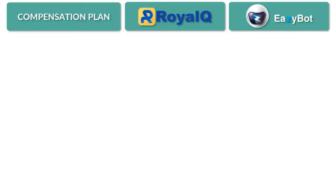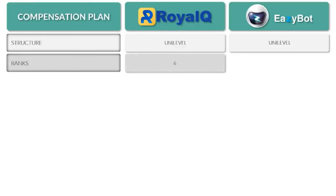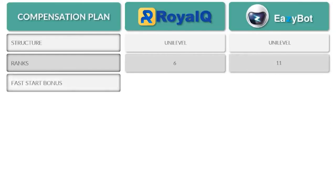Go ahead and click the links in the description below to get plugged in and get started. The structure of both Royal Q and EasyBot is a uni-level compensation plan — your personal referrals are all on your first level, laterally, with no spillover; it's not a binary. In terms of ranks, Royal Q has six ranks with specific requirements, while EasyBot has 11 different ranks. A fast start bonus is present with both.